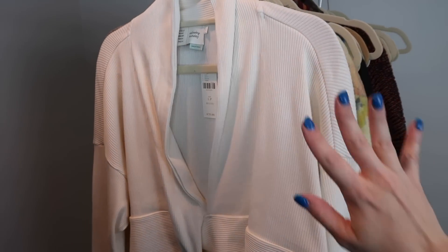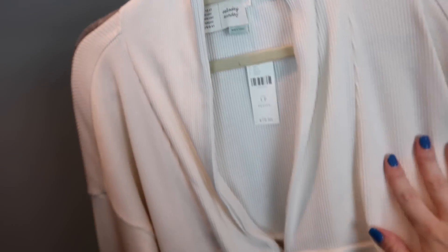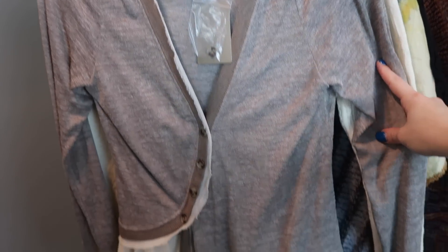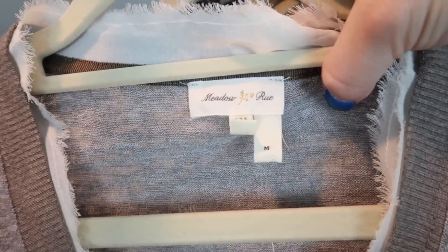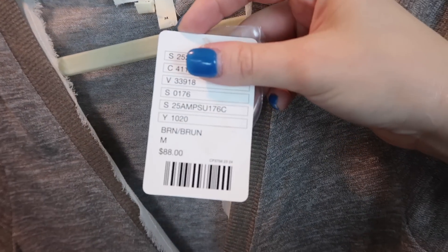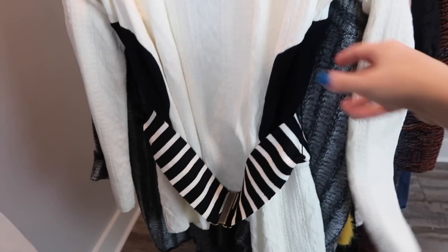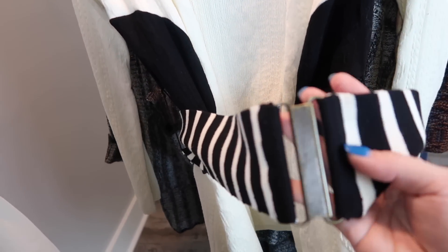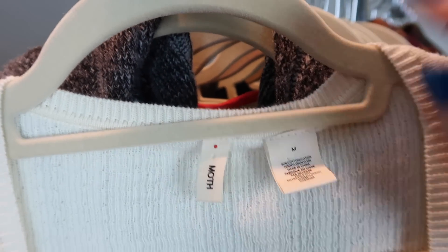This cardigan is cropped and ribbed - it reminds me of a ballet dancer sweater. It's cream by Saturday Sunday from Anthropologie, large petite, new with tags. Saturday Sunday is more of a lounge line from Anthropologie but you could definitely layer this over anything. This next cardigan has a great asymmetrical detail at the hem - it buttons but kind of goes off to the side with ruffled layers, very romantic and lightweight. It's by Meadow Rue from Anthropologie, size medium, new with tags, retailed for $88.